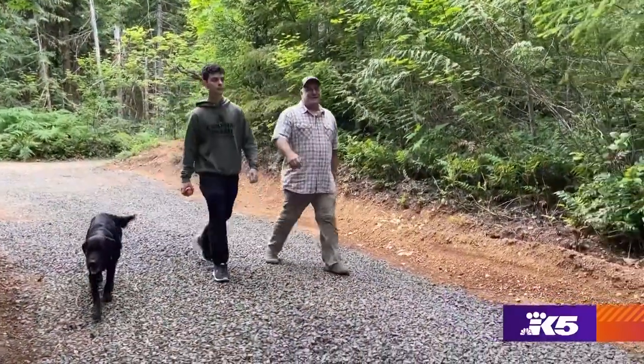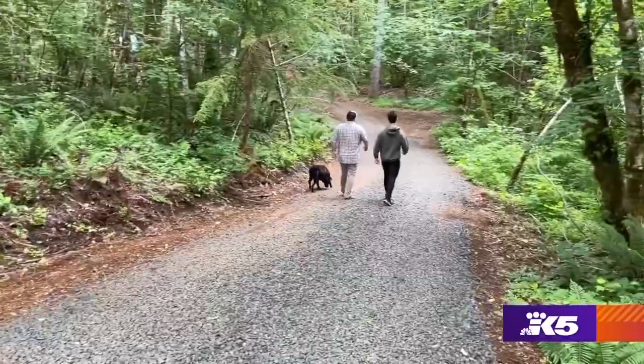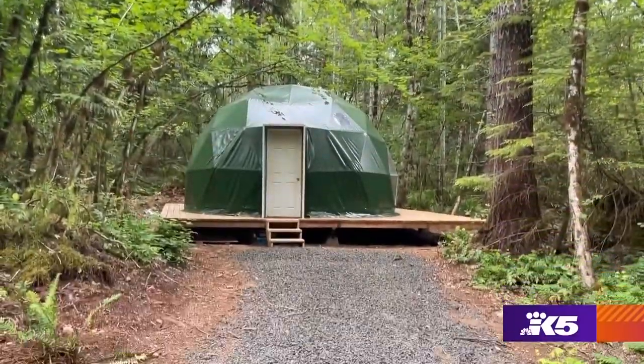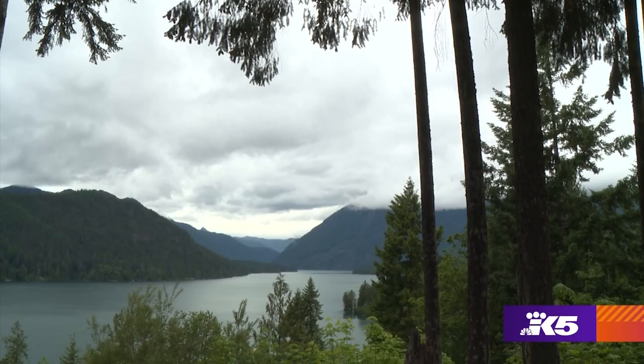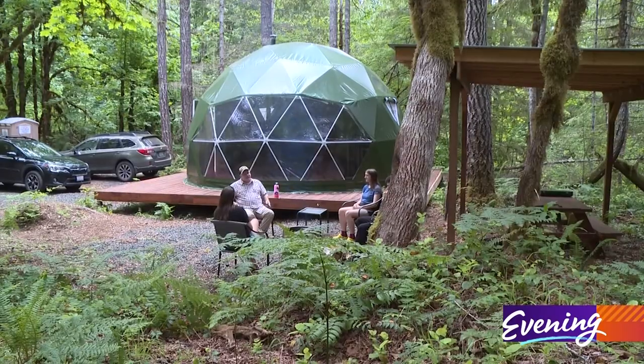Mark Emmons has lived on this land off grid with his family for 10 years. Every morning I step outside, I'm just blown away — it's such a gorgeous area. He wanted to share this special place near Lake Cushman, so he started Olympic Wilderness Base Camp.